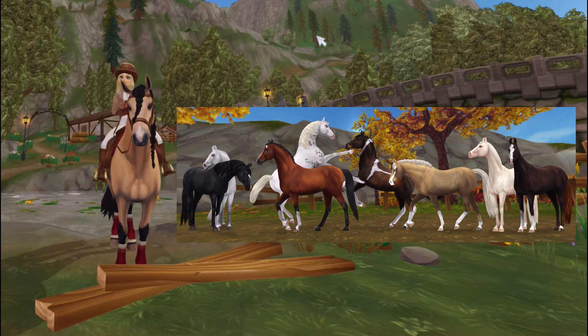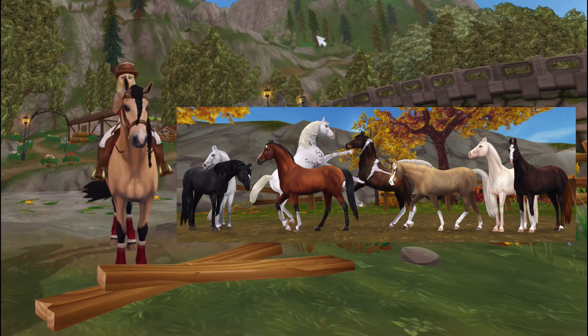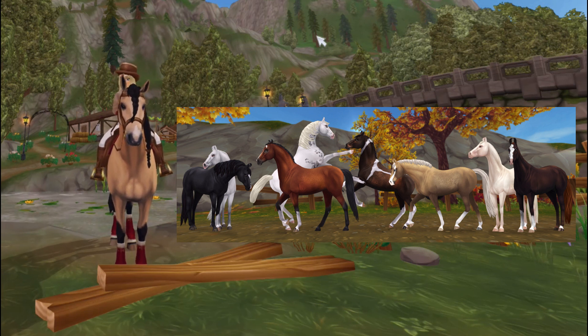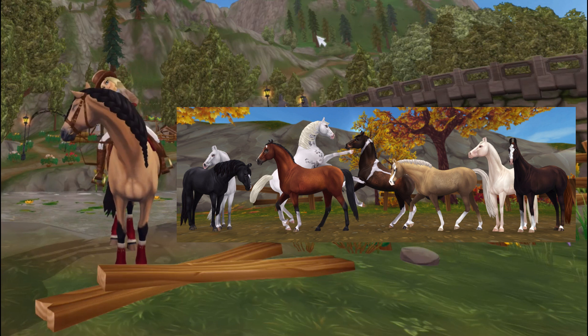My dream with Star Stable — and I have many dreams for future updates — is that I really wish you could purchase the mane and the tail separately, because I think it would really help with the customization of your horse to make it look unique. But yes, I am so excited for these. I wonder which three or four are going to be released first.